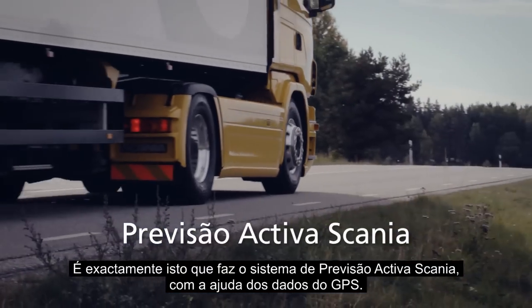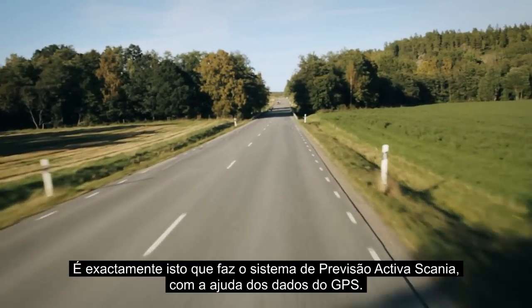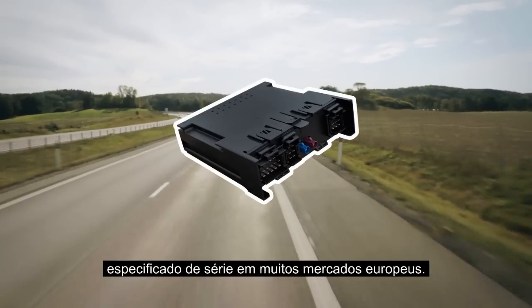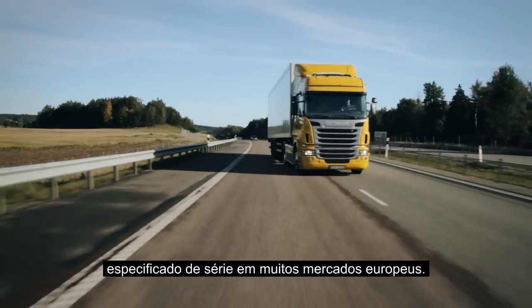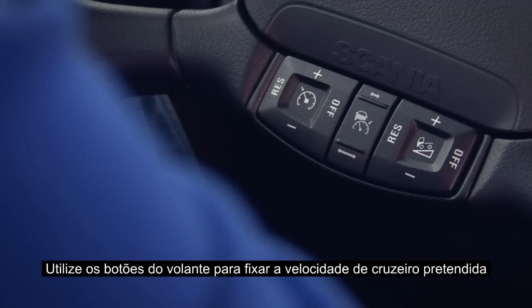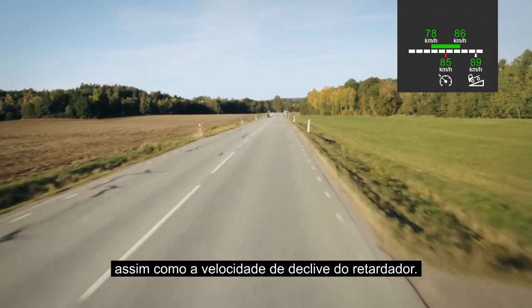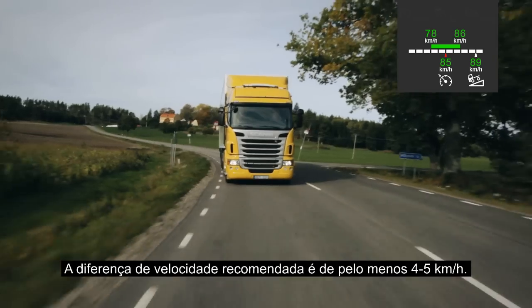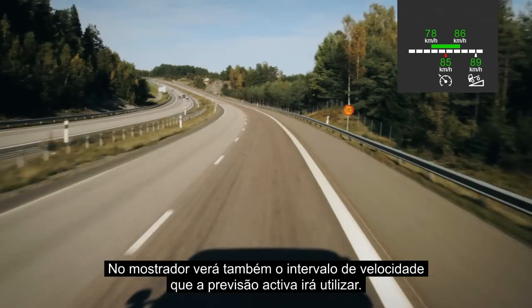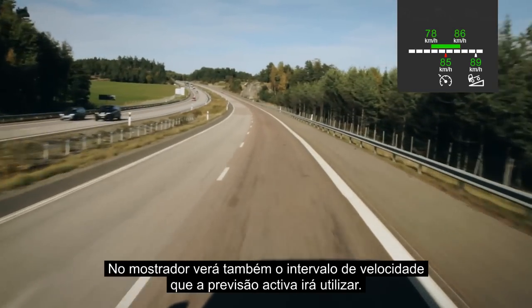This is exactly what Scania's active prediction system does with the help of GPS data. The map data is stored in the Scania communicator, which is fitted as standard in many European markets. Use the steering wheel buttons to set the desired cruising speed and the downhill speed of the retarder. On the display, you will also see the speed interval that active prediction will use.